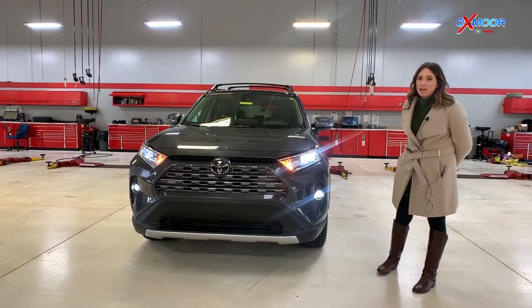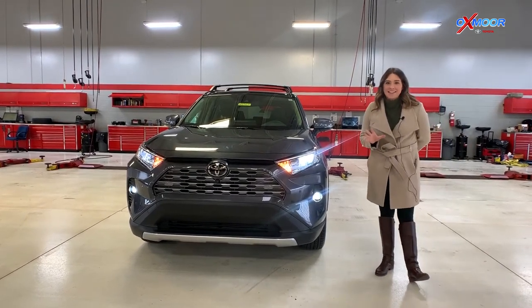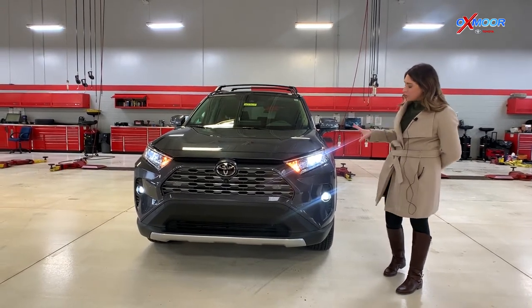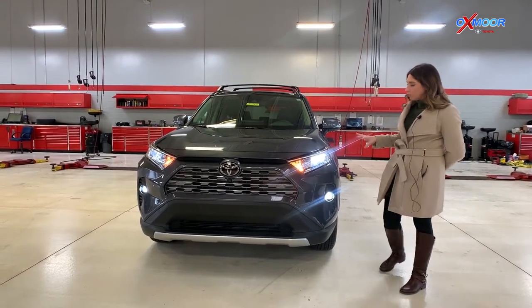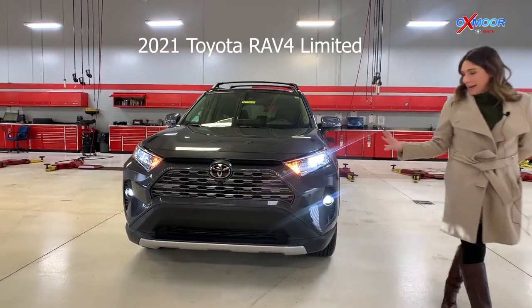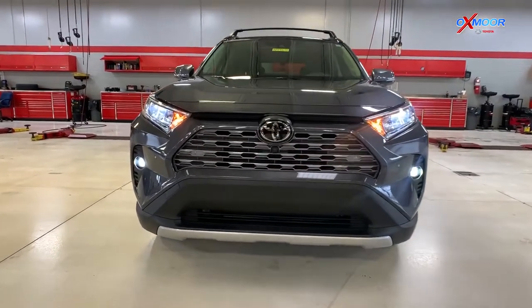Hey everyone, it's Gabrielle. I'm over here at Oxnard Toyota today. I wanted to take a minute and talk a little bit about the beautiful 2021 Toyota RAV4. This is the Limited, and it's in the beautiful magnetic gray metallic color.